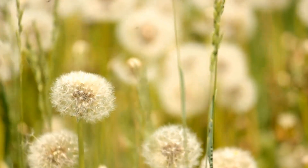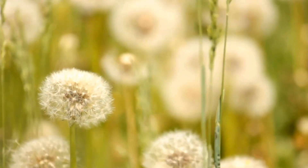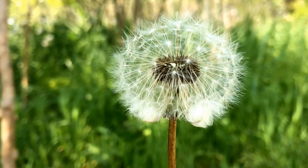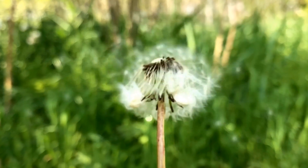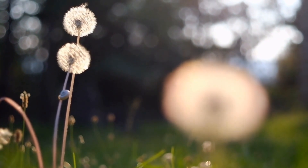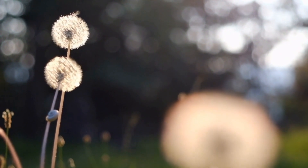Alongside being abundant in vital nutrients, dandelion is also a good source of antioxidants. Antioxidants are substances that defend the body from the effects of oxidative stress as well as damage caused by free radicals. The antioxidants present in dandelion may help to reduce inflammation, improve the immune system, and help prevent chronic illnesses such as liver damage.